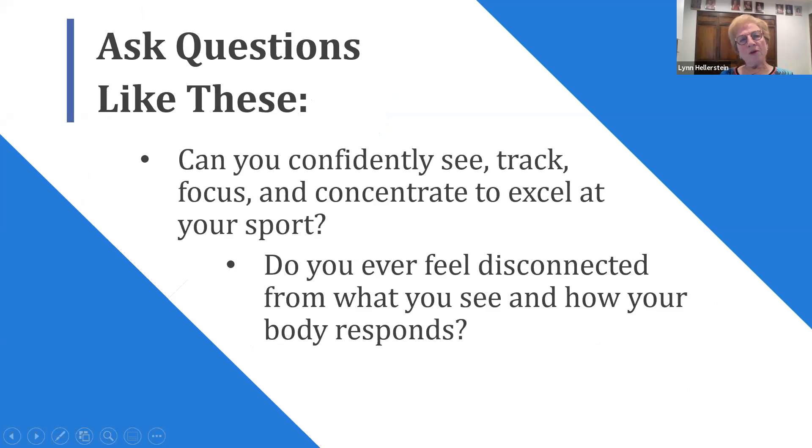Some basic questions we ask athletes: Can you confidently see, track, focus, and concentrate to excel at your sport? Most athletes say yes, even as they're swinging and missing the ball. Most athletes won't necessarily tell you they're having a problem because they don't like to think they are. You also want to ask: Do you ever feel disconnected from what you see and how your body responds? Many athletes feel they're right on — they're looking — but the ball isn't there, or they miss, and there's a disconnect between what the athlete sees and how the body responds.